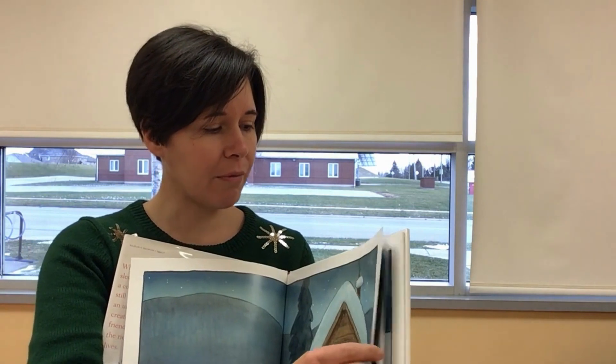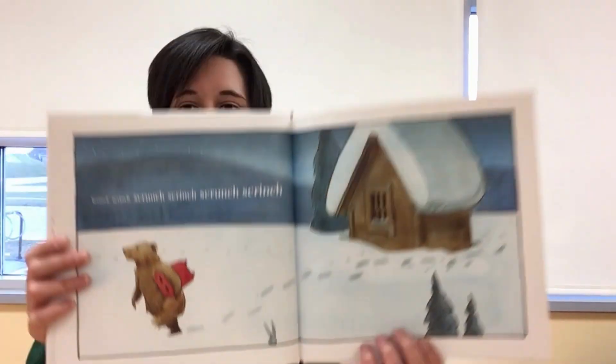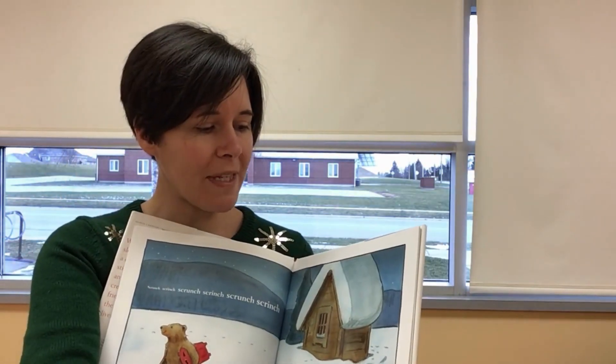I like to read books like this with my young ones at home because we start making up stories about what is going on, so it really opens up the imagination.